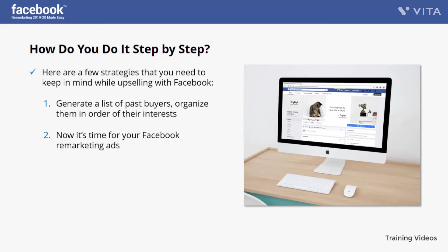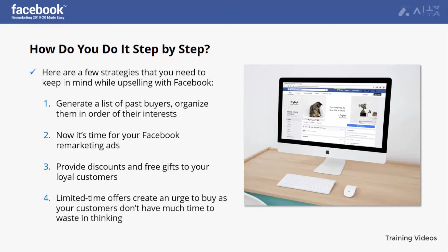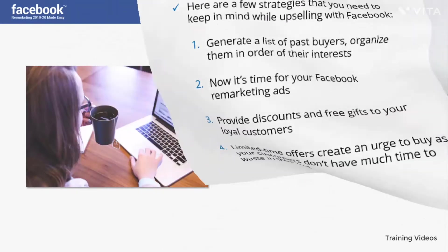Number three: provide discounts and free gifts to your loyal customers — this will create a sense of affection between you. Give them chances to shop again by showing ads of products related to their interests based on earlier purchases. Number four: limited time offers create an urge to buy, since customers don't have much time to waste thinking. Run an offer with a discount and set a reasonable time so clients can avail it quickly.